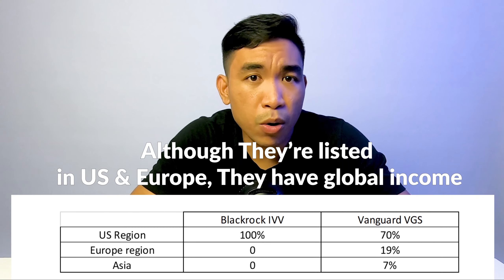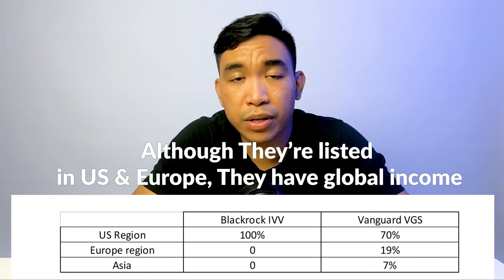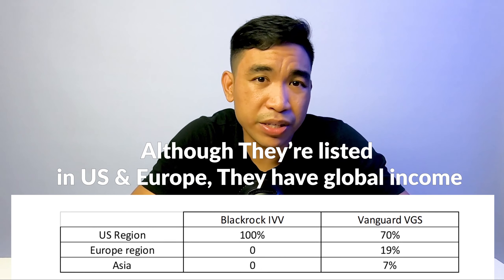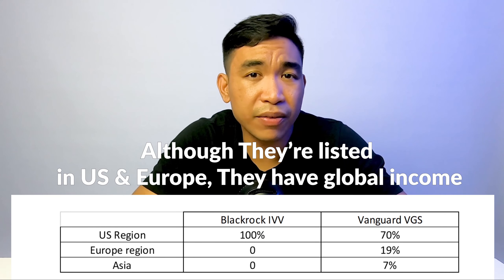The main difference lies in the underlying holdings between these two ETFs. BlackRock's IVV invests in the 500 largest companies by market capitalization. Whereas Vanguard VGS invests about 70% in the US region, 19% in Europe, and 7% in Asia. If you compare the sectoral weightings, they're quite similar too.